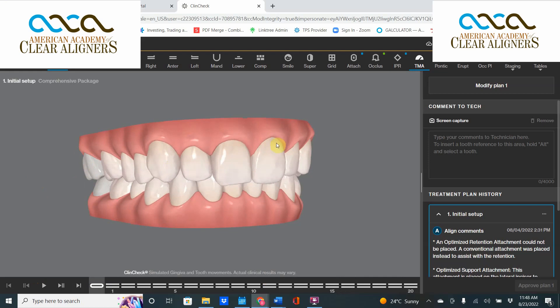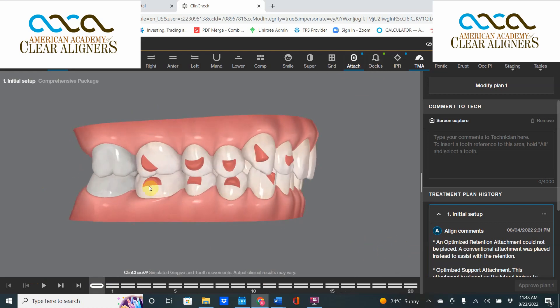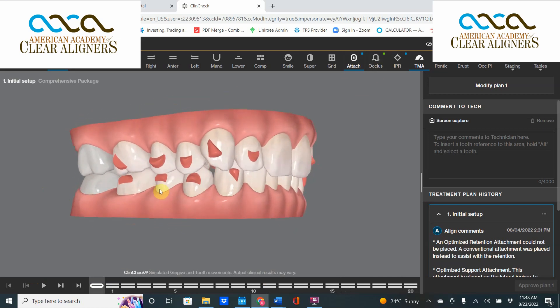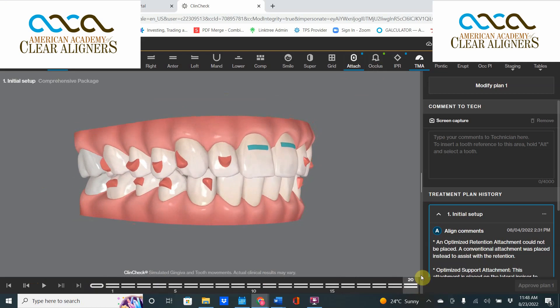The good news is, for those of you using the Galler Engine, the system will automatically detect this and do this for you. It will place a G8 optimized support expansion attachment on any molars or premolars that are tipping to the buccal, and create a nice translation movement.